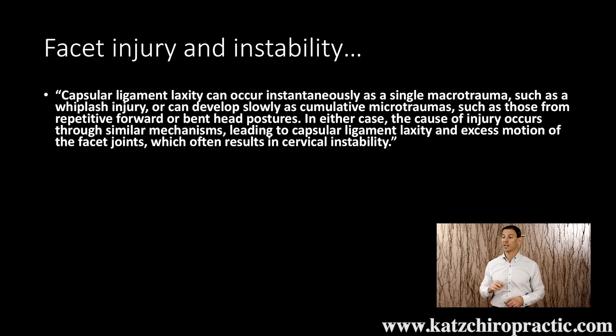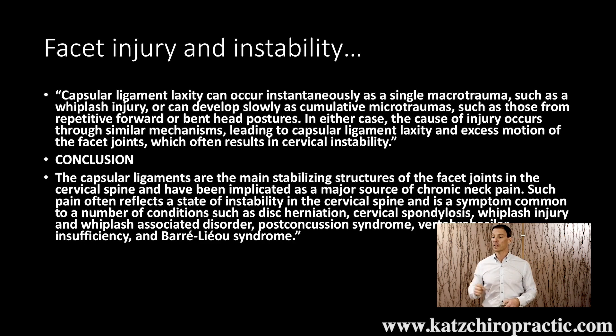Capsular ligament laxity can occur instantaneously as a single microtrauma, such as a whiplash injury or other types of trauma, and it can lead to ligament laxity and excessive motion of the facet joints, which can then result in instability. The capsular ligaments are the main stabilizing structures of facet joints in the cervical spine and have been implicated as a major source of chronic pain.